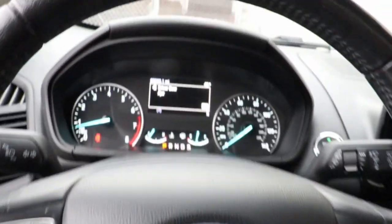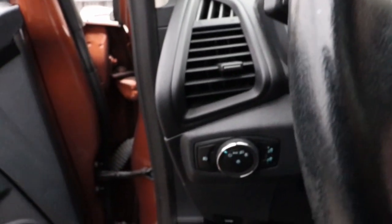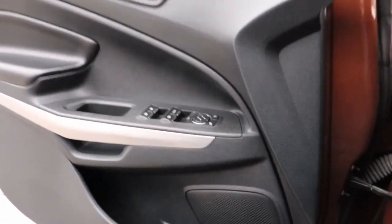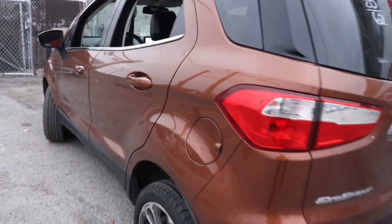The following are some of this vehicle's highlighted options: navigation system, keyless entry, sun/moonroof, fog lamps, satellite radio, aluminum wheels, heated front seat, alarm, electronic stability control, and steering wheel audio controls.